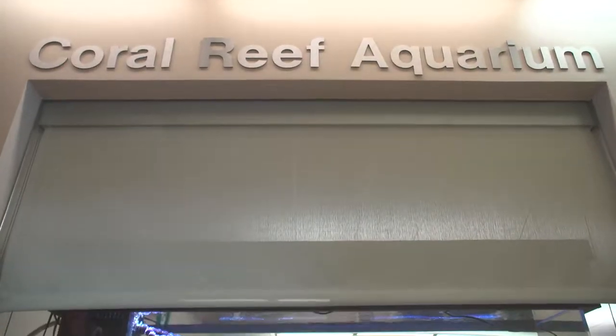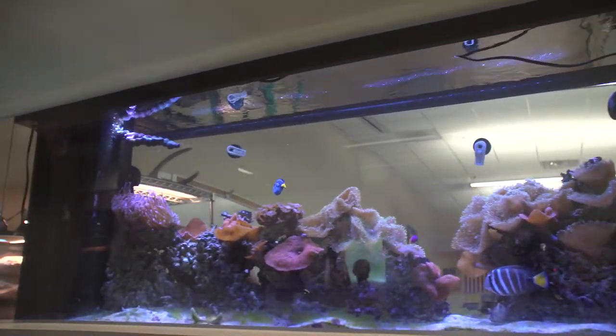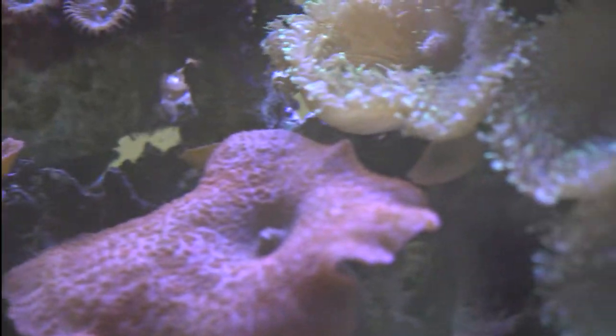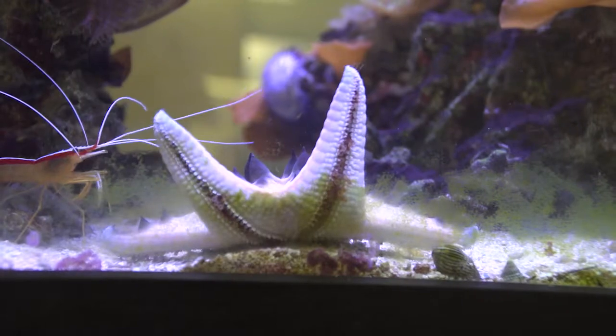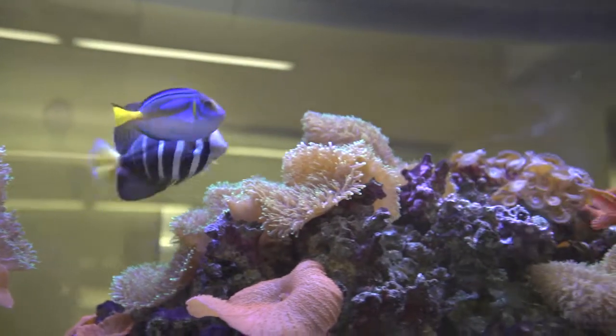The Coral Reef Aquarium contains a variety of vertebrate and invertebrate species that live in coral reefs around the world. Coral reefs are incredibly biodiverse ecosystems containing tens of thousands of marine species. This display shows, on a small scale, the extraordinary diversity of life found in these coral reef habitats.